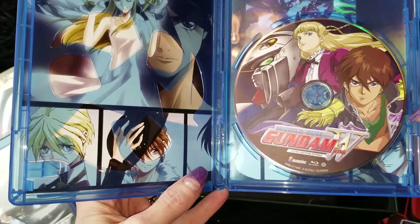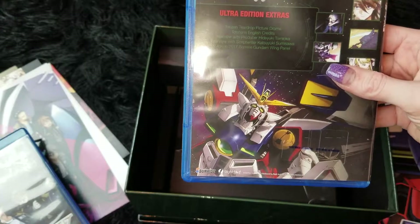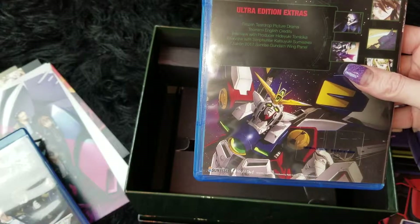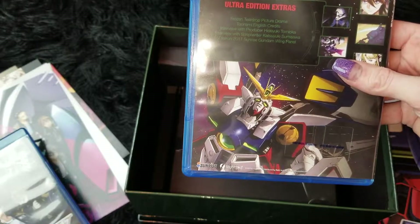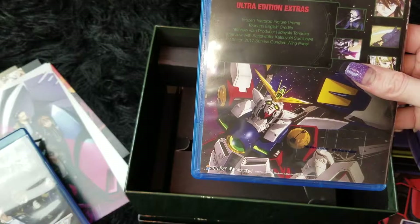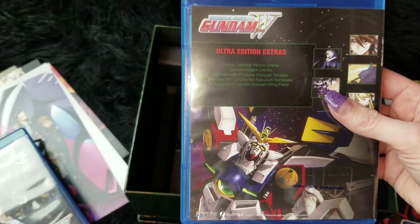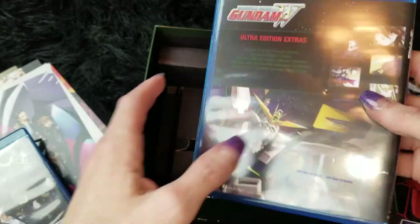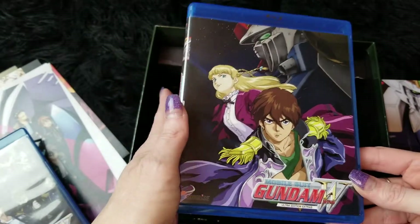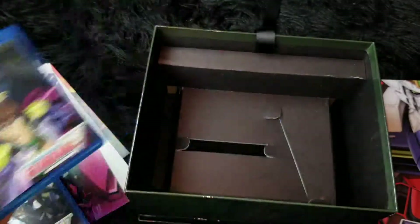And it shows on the back what we have: the Frozen Teardrop picture drama, the Toonami English credits interview, the producer interview with the script writer, and the Sunrise Gundam Wing panel from 2017 OtakuCon — sorry if I'm saying that incorrectly. It was really good and I was pretty interested with how much information I got from that. I thought that was really, really cool.